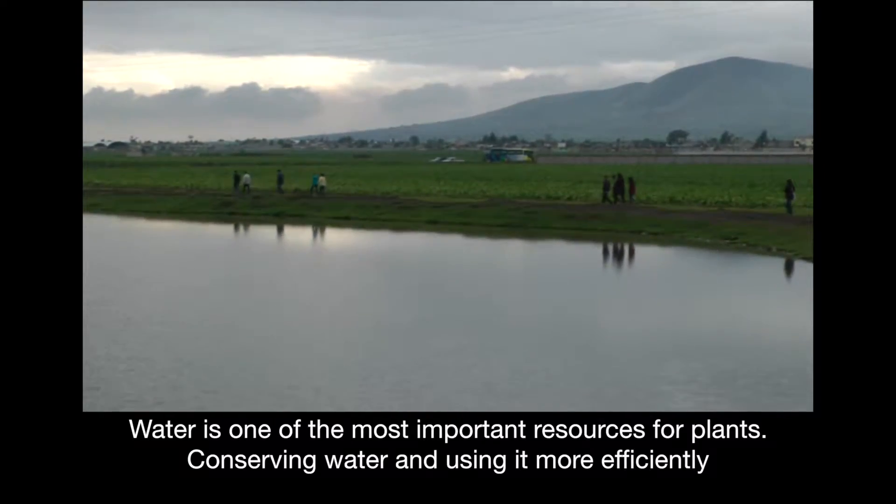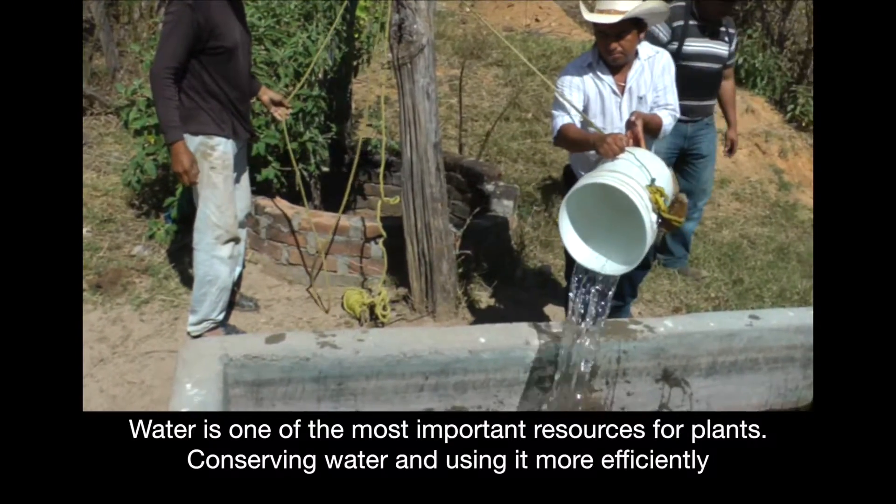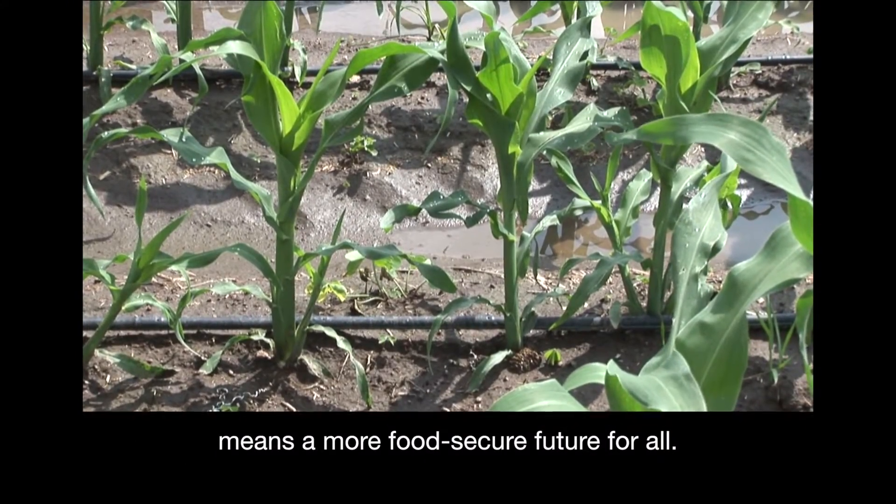Water is one of the most important resources for plants. Conserving water and using it more efficiently means a more food-secure future for all.